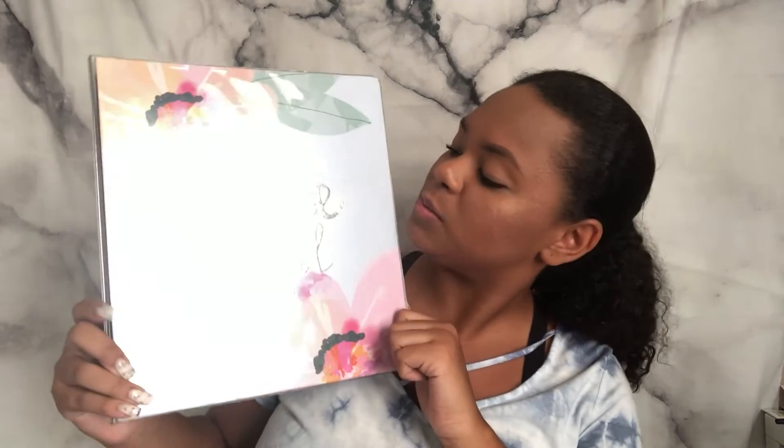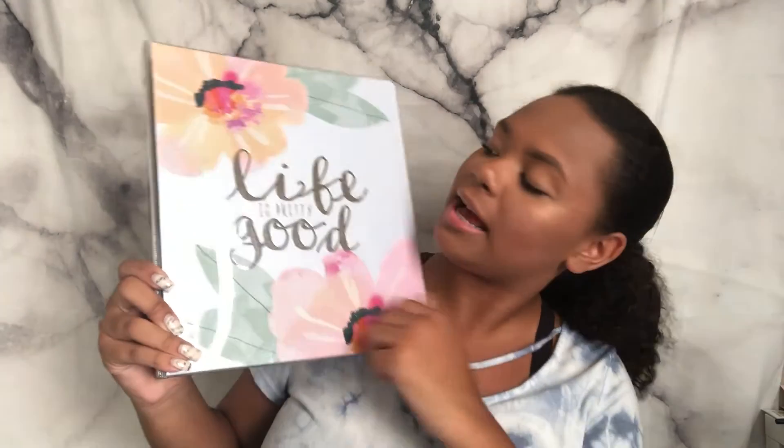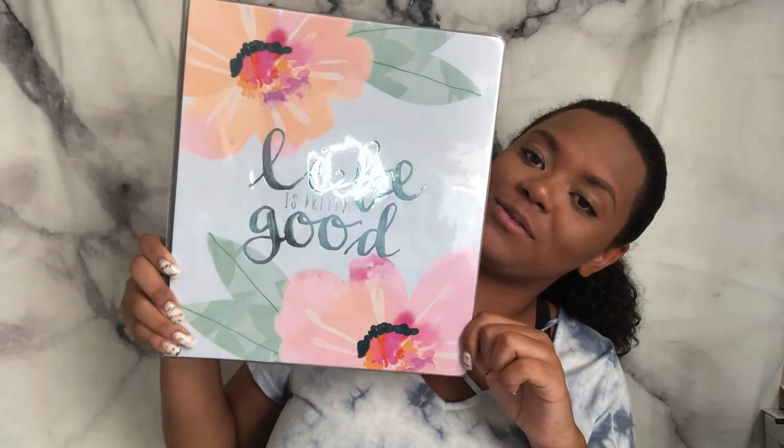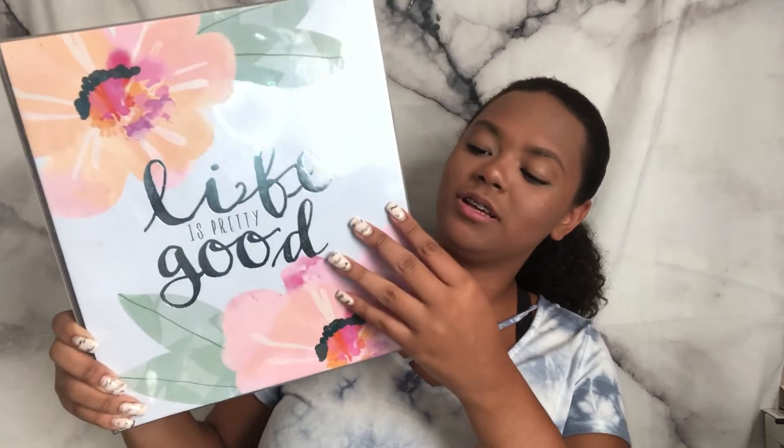Now for the bigger items — first is a decorative binder that says 'Life is Pretty Good' with flower designs on it. Inside it has little polka dots. It's very sturdy and I use it for my design class to keep all my work organized.